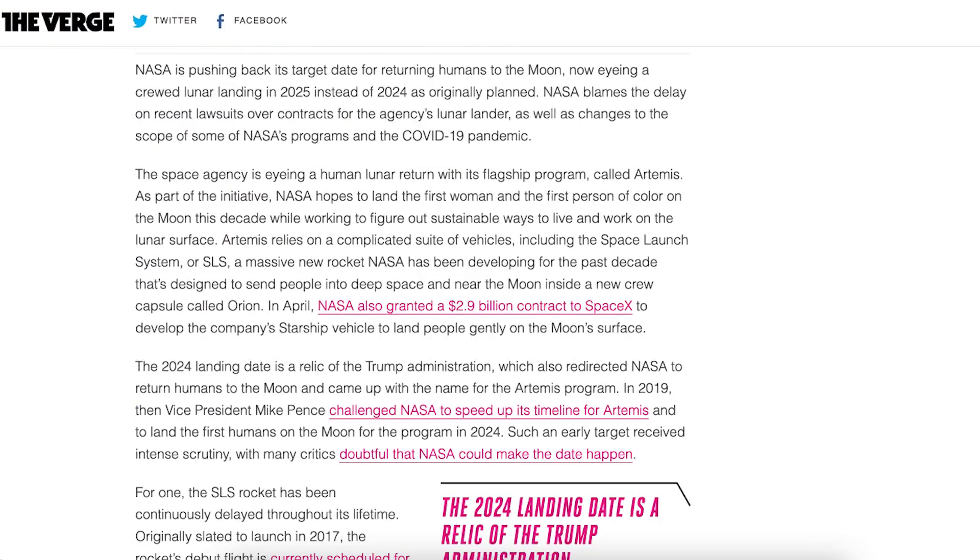There was an article posted by The Verge about NASA's target date for the Artemis lunar landings. It says NASA is pushing back its target date for returning humans to the moon, now eyeing a crewed lunar landing in 2025 instead of 2024 as originally planned.